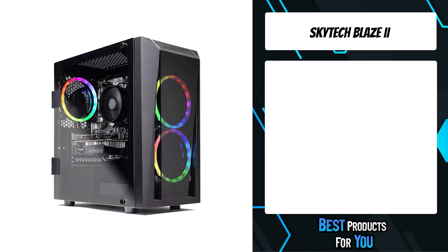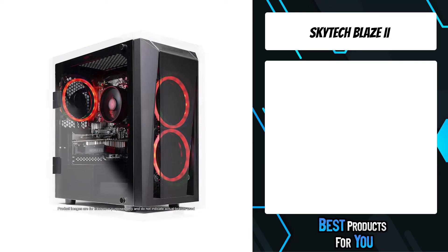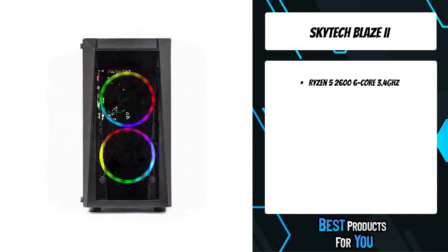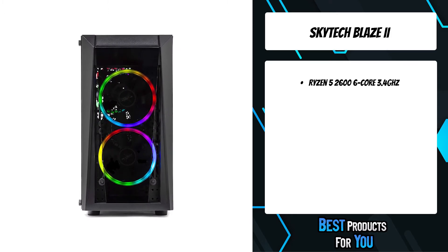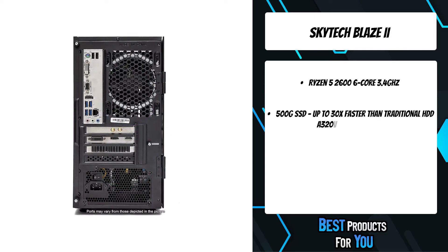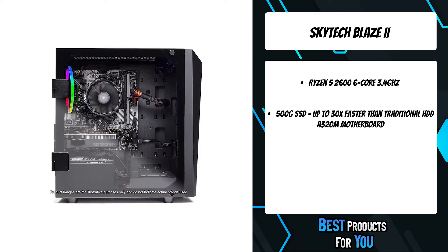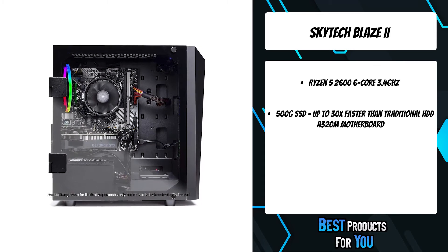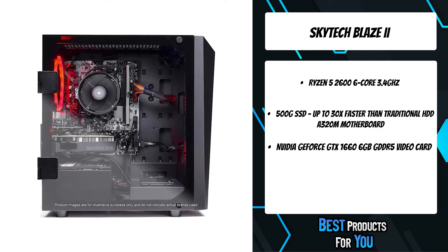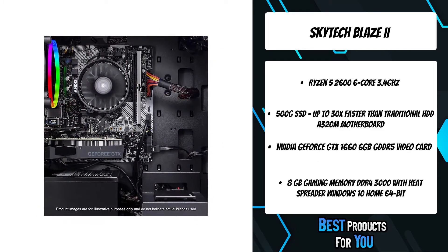The second product on the list is the Skytech Blaze 2. The Skytech Blaze 2 packs a powerful punch — a solid gaming PC with a 6-core Ryzen 5 2600 that handles multi-thread loads, while the powerfully capable Nvidia GeForce GTX 1660 video card cranks out high frames. The Blaze 2, one of the best pre-built PCs for gaming, makes short work of AAA titles and competitive multiplayer at solid 1080p, HD+, and 4K resolutions.